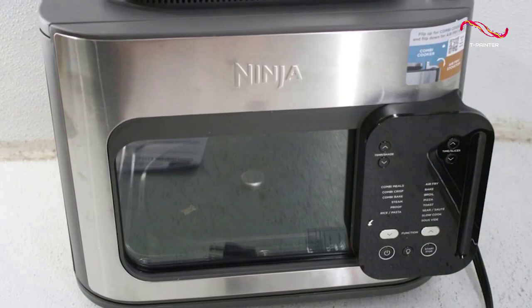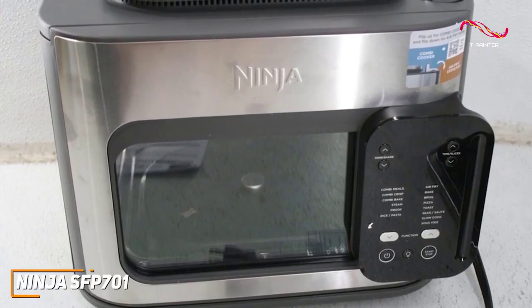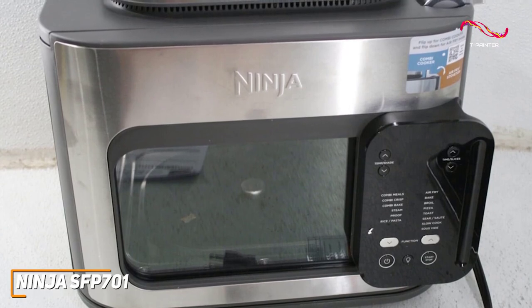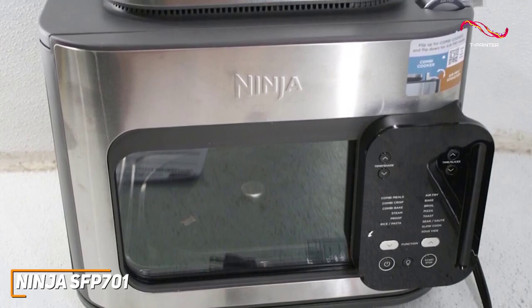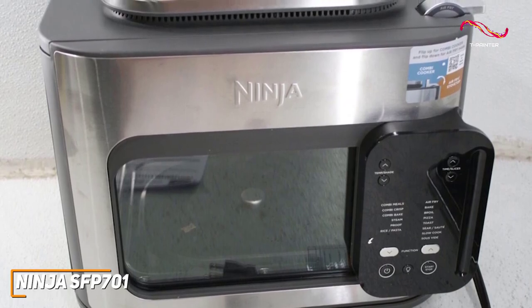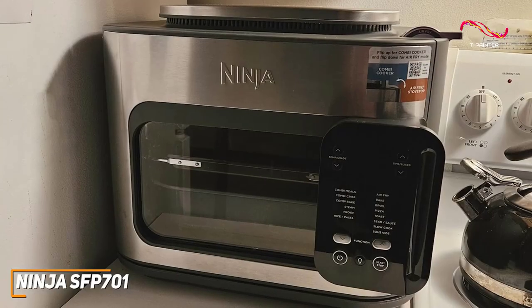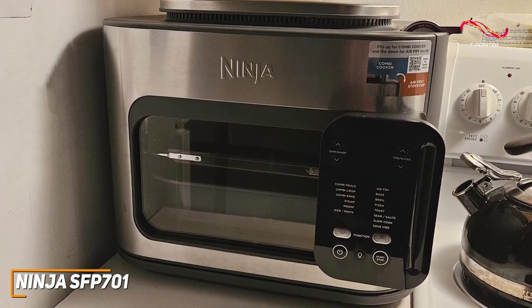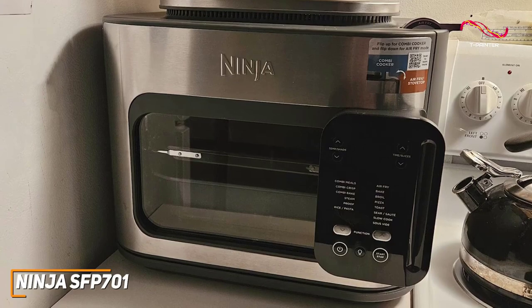Design-wise, the Ninja SFP701 boasts that sleek look we're all after for our modern kitchen. The intuitive touch controls and digital display make it easy to navigate, ensuring that mastering this air fryer is both enjoyable and straightforward. The brushed stainless steel finish adds a touch of class, making it a stylish addition to your culinary arsenal, just like with the Emeril Legacy.